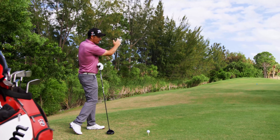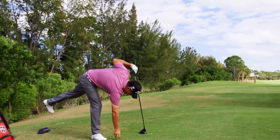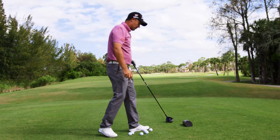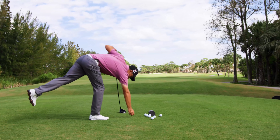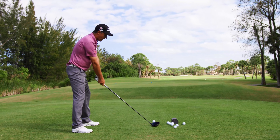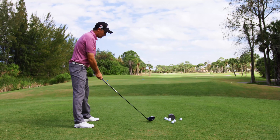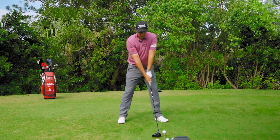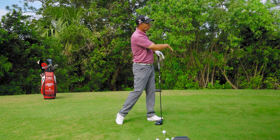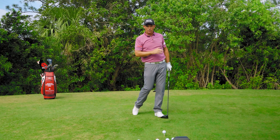Teeing on the left-hand side means you're swinging out into the fairway, into the target area, which encourages a draw. The opposite — and this is always crazy on par 3s — you'll always see people tee up at the right-side marker. If I tee up on the right-hand side, set up nice and square, look up and of course the fairway is now more to my left, I'm going to encourage a cut. So if you tee on the right-hand side, you're encouraging an out-and-across swing to cause a cut. If you tee up on the left-hand side, you're encouraging an in-to-out swing, causing a draw.